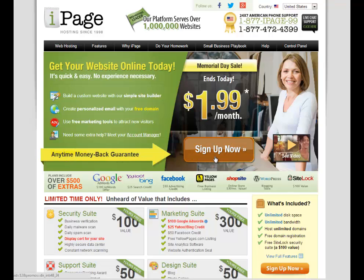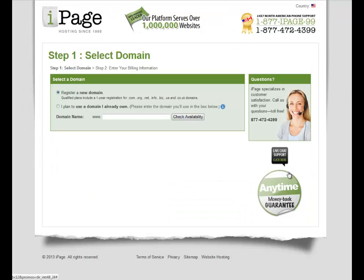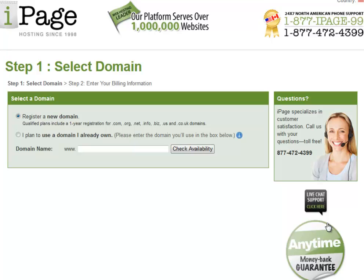Okay, step one: we're going to select a domain. In our checklist we've already done that. Remember, if you don't have a checklist you can get it from the link below this video. Right now I'm going to enter in cheekyhosting.com.